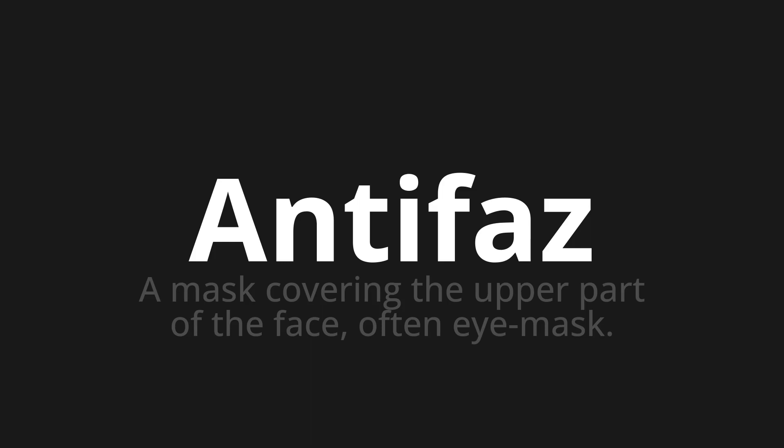Let's say it all together. One more time. Antifaz. Antifaz.